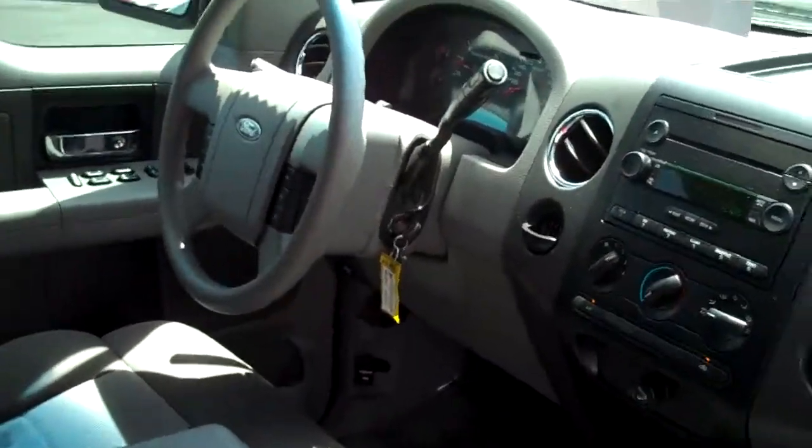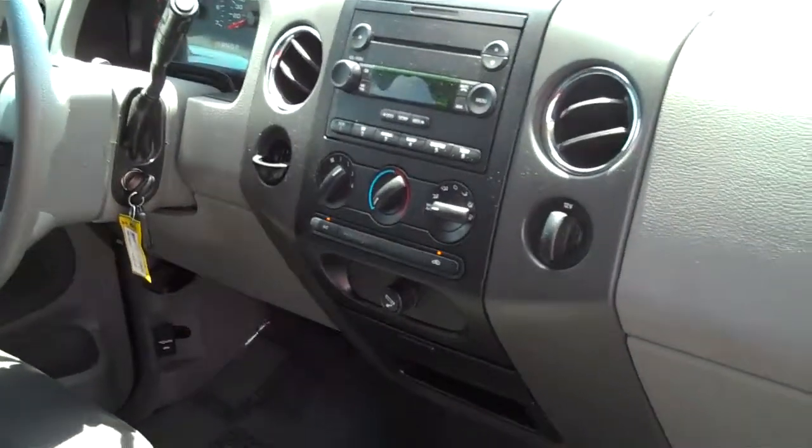Cruise control, power windows and door locks, AM, FM, CD, air conditioning and heating.